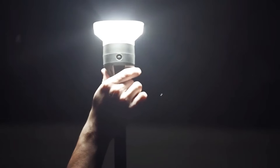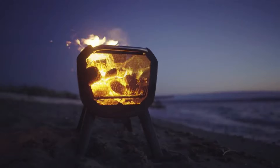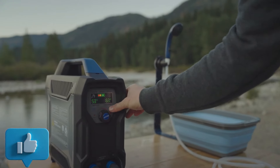That's all for today's video. What do you think of these gadgets? Will you add any of these to your collection? Let us know in the comment section below. If you liked the video, give it a thumbs up.